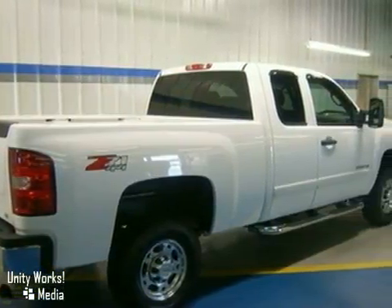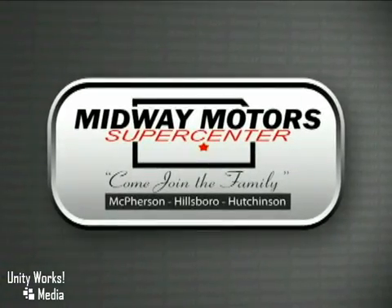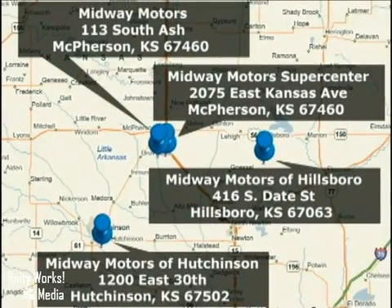Take it for a test drive today. Family owned and operated Midway Motors, now with four convenient locations to serve you — two in McPherson and one each in Hutchinson and Hillsboro.